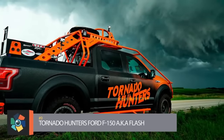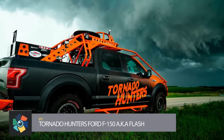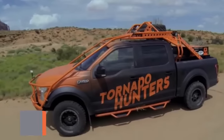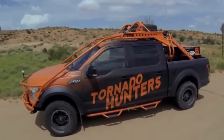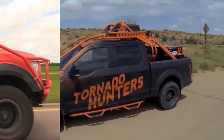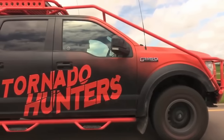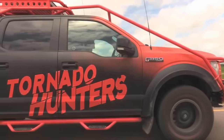Number 9: Tornado Hunter's Ford F-150, aka Flash. Flash is one amazing truck. It has 750 pounds of Line-X protective coating, 18 on-board cameras to capture every minute of action, and an exoskeleton frame running from the hood of the truck to the bed to help protect the vehicle from rollovers.